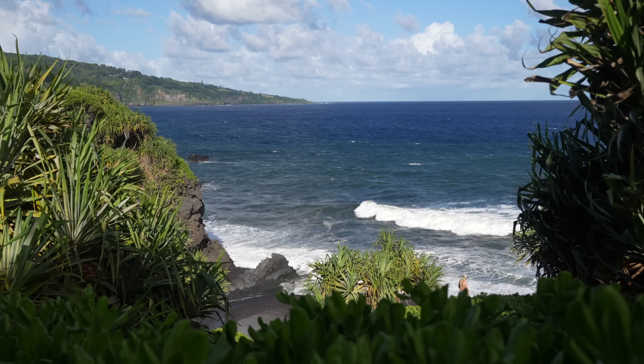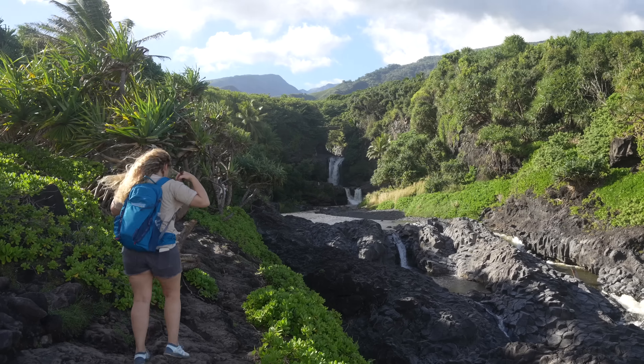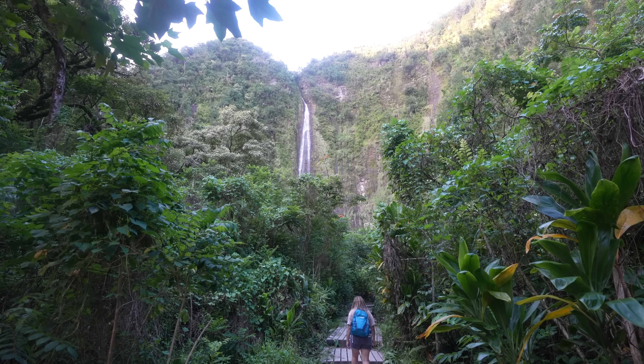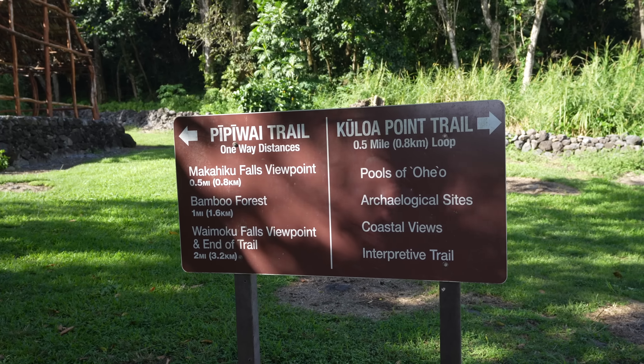The coastal portion of this park is most often visited on a Road to Hana road trip. After passing Hana, most people will continue all the way to the Seven Sacred Pools and the Pipiwai trail, which are both part of Haleakala National Park. This area has a visitor center, a parking lot, and access to both trails, but not a lot else to see.